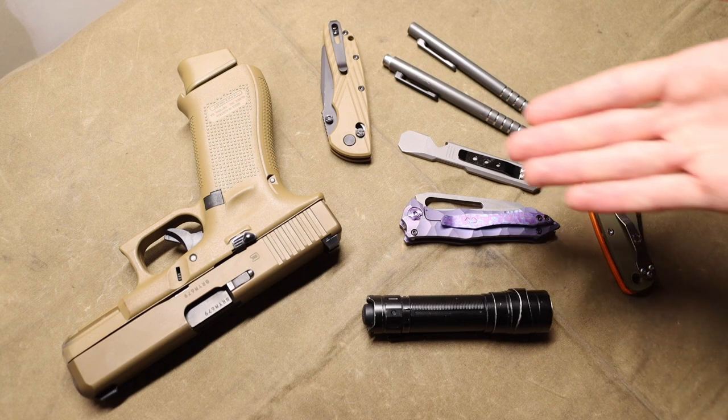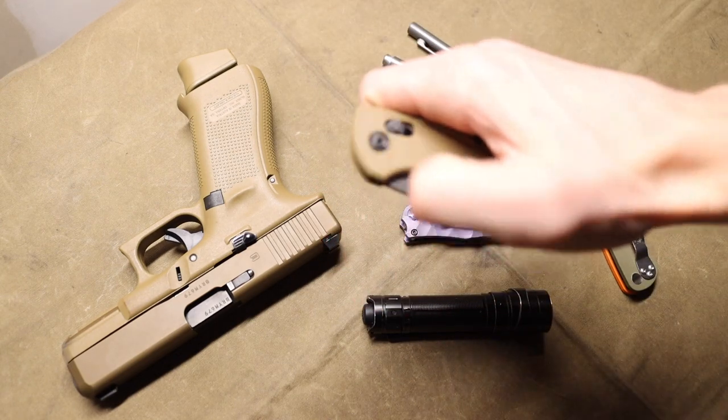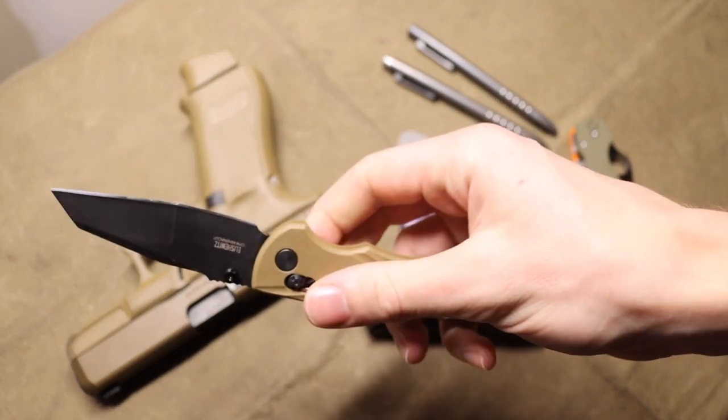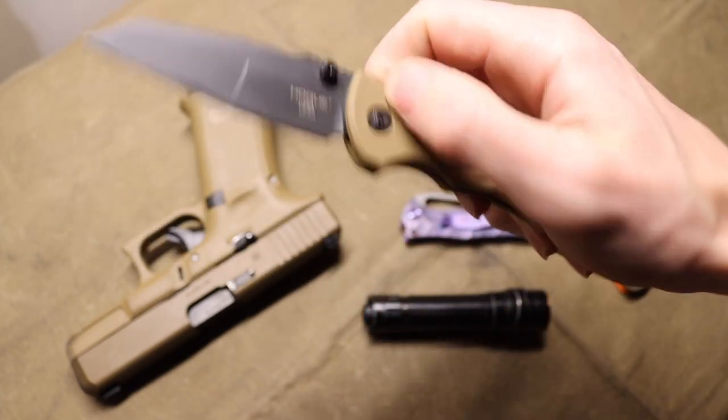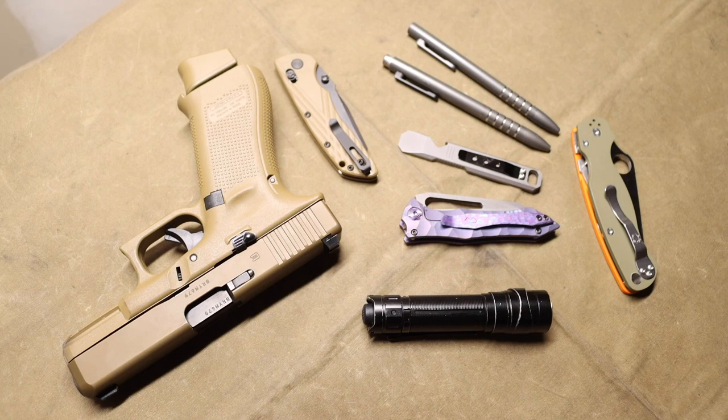There are some blades such as full customs that get a little bit less pocket time because they're a little bit more valuable and collectible. But then there are also more generic knives like this Deka that see a lot more use and abuse because they lean more toward the user standpoint. There is definitely a rhyme and reason to carrying things.